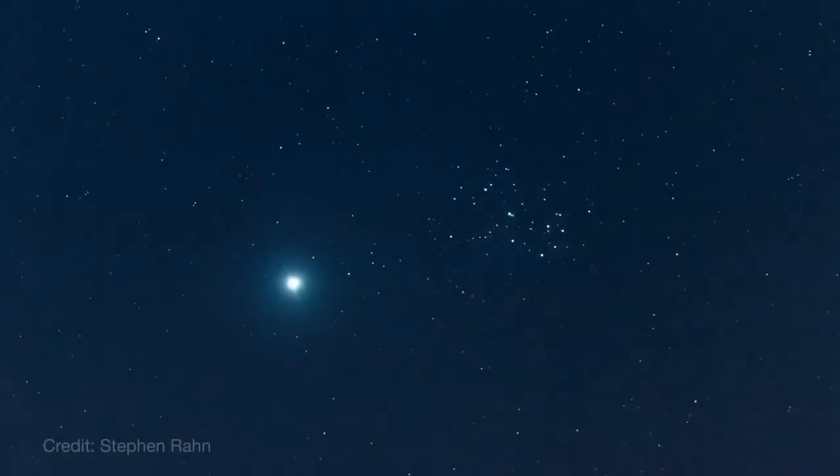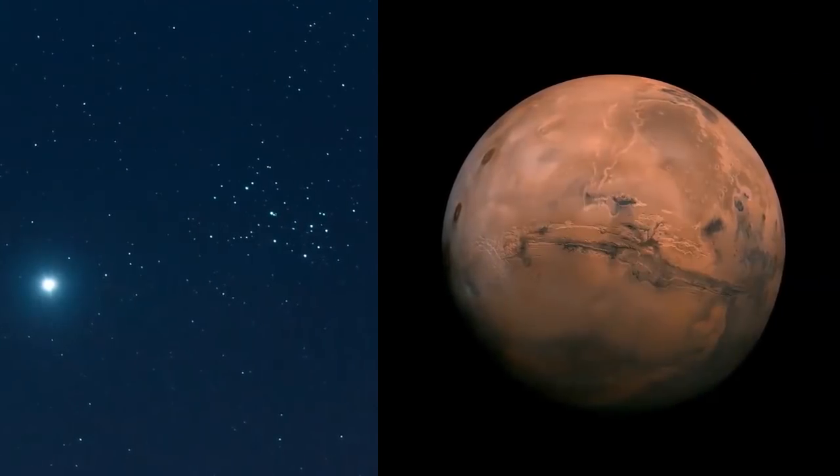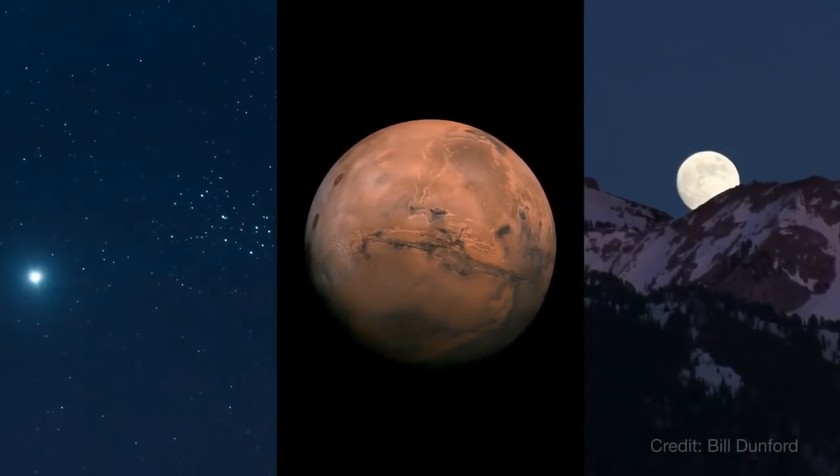What's up for April? The Seven Sisters meet the evening star. Mars continues its getaway, and unpacking the Moon illusion.